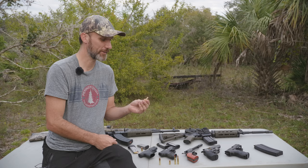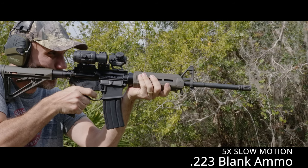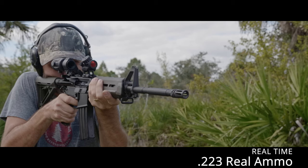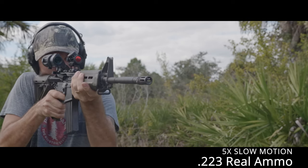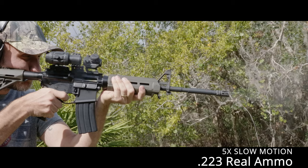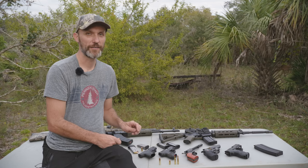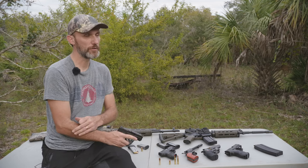Blanks are designed to produce a bigger, more visible muzzle flash on camera. When you shoot real guns at regular speed, sometimes you don't even see any flash — just a bit of smoke afterwards. So blanks are made to amplify that muzzle flash to make it easier to capture on camera. They're also very dirty and can really foul up a real gun.